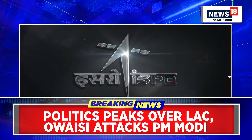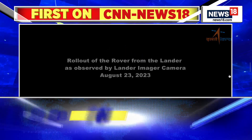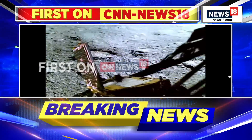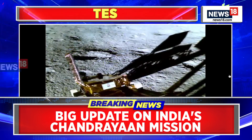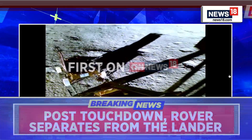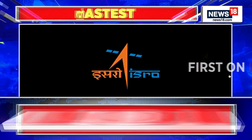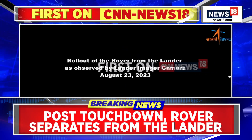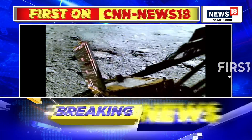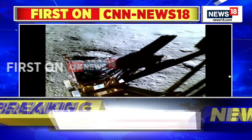Very quickly, we're about to share with you a very exciting video on your screens. The video that you're looking at right now is of the Pragyan rover rolling out of the Vikram lander. The Vikram lander made a soft landing on the south pole of the moon on Wednesday evening. India became the first country to land a spacecraft near the lunar south pole. ISRO is putting out these videos as you can see on your screen.